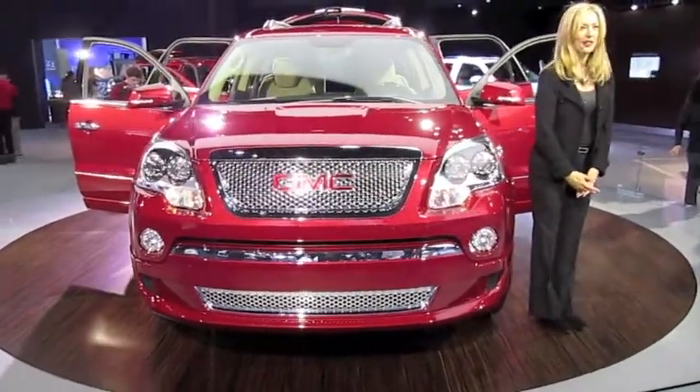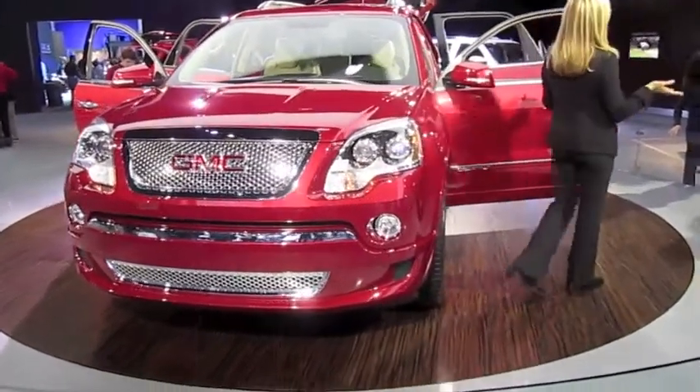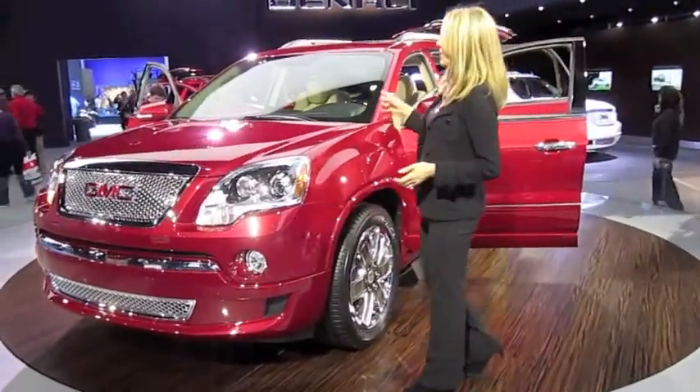Like every new GMC, the 2012 Acadia Denali comes with a 100,000-mile, five-year powertrain warranty that includes roadside assistance and courtesy transportation. Combine that with GMC's three-year, 36,000-mile bumper-to-bumper coverage.